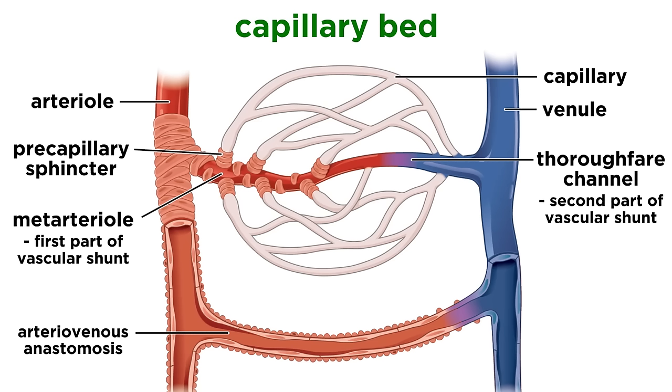Capillaries are always found in capillary beds. These are networks of vessels going from an arteriole to a venule. This typically consists of a vascular shunt, which is the central vessel, comprised of the metarteriole on one end and a thoroughfare channel on the other, and then between ten and a hundred true capillaries connected to the vascular shunt by precapillary sphincters.